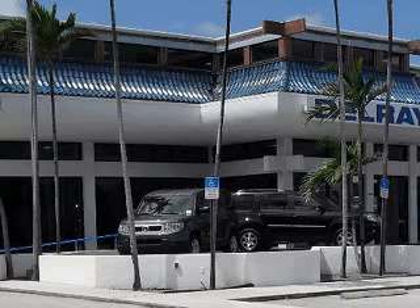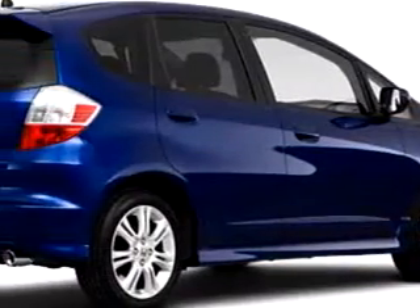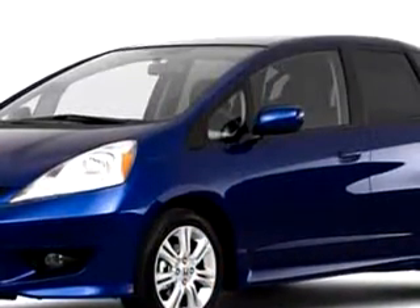At the all-new Delray Honda, we specialize in Honda-certified used cars and all other makes and models of used cars and trucks. You will love this blue 2010 Honda FIT Sport, equipped with a four-cylinder engine with only six miles.